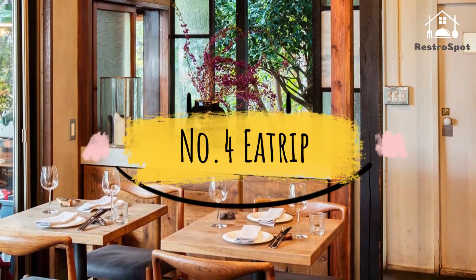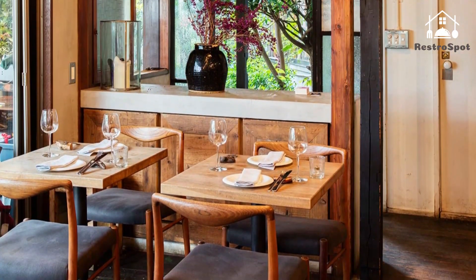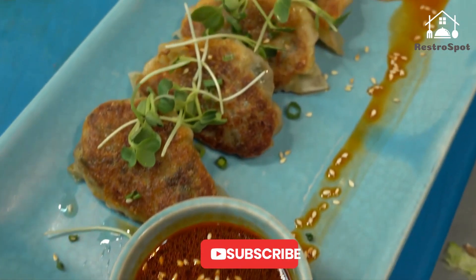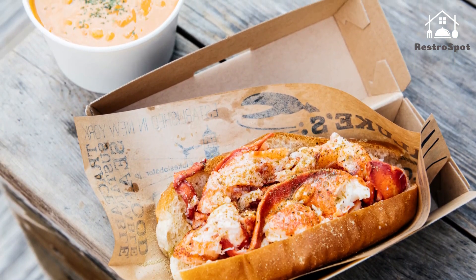Number 4: E-Trip. E-Trip feels like a sanctuary of calm in Tokyo's bustling streets. To reach this rustic restaurant, you'll stroll up a stone path surrounded by lush greenery before coming to a charming old wooden house with an open kitchen and dining space.